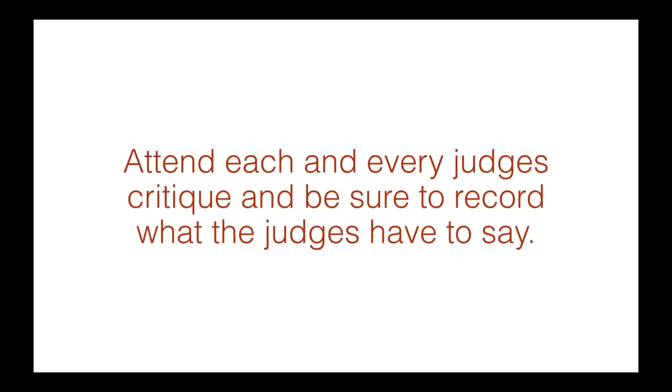Attend each and every judge's critique and be sure to record what the judges have to say. I attend every possible judge's critique where I'm exhibiting — at times I'll attend even when I have no exhibits at that particular show. I turn my phone on and start videotaping everything, because it's impossible to remember everything discussed about your exhibit. You can go home, listen to it, and utilize that information. These judges know a thing or two about exhibiting, so we can always learn from them.